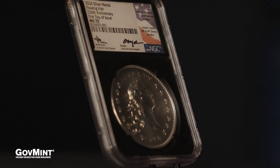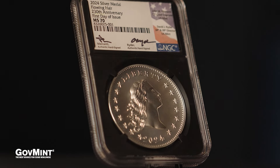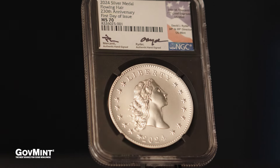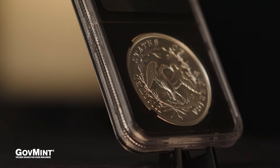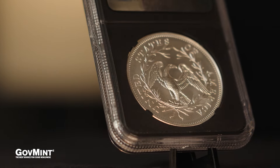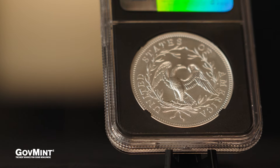We are on the verge of one of the most anticipated releases for all of 2024 and frankly, one of the most anticipated and sought-after releases in the history of the United States Mint. I'm of course talking about the 2024 Flowing Hair, being recreated for the 230th anniversary of this great iconic coin, done in stunning one-ounce silver and one-ounce gold fashion.